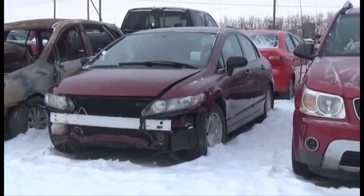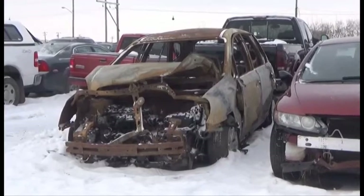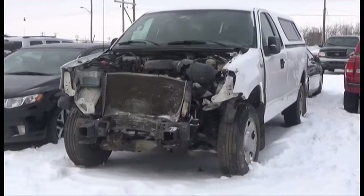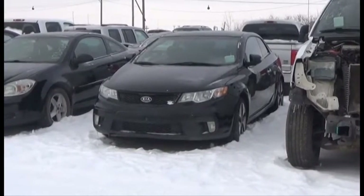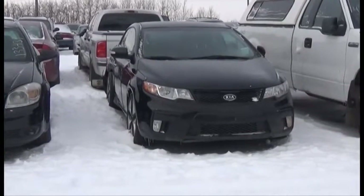Lot number 374 is the 2010 Kia Rondo. Lot number 372 is the 08 Ford F150 Regular Cab with Canopy, V8 AOD 4x4 Loaded. Lot number 371 is the 2010 Kia Forte, Loaded, Leather Heated Seats, Power Center.